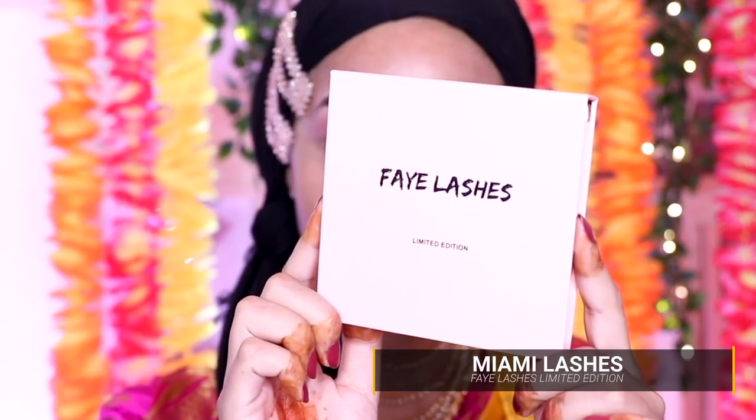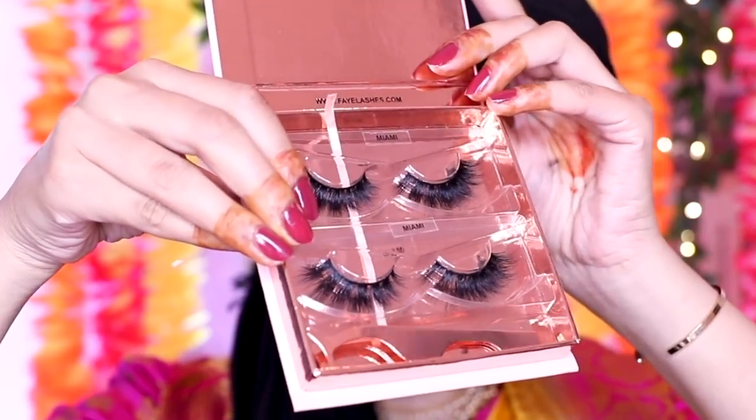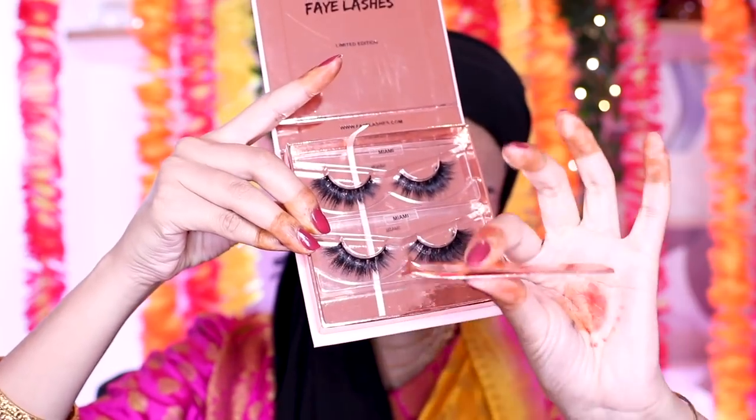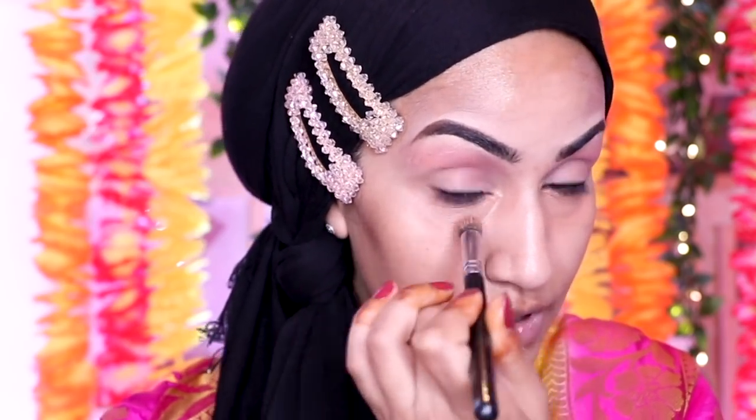For lashes I'm going in with the Faye Lashes Limited Edition set in the style Miami. These are one of my favorite styles from her line — look how fluttery and wispy they are. It even comes with its own little rose gold applicator. I do have a discount code for this — purely set up for you guys, I don't make anything on the discount codes. While my lash glue is drying I'm going in with my color corrector using the NYX Dark Circle Concealer in shade 04, applied with a kabuki brush — not forgetting the inner corners of the eyes, very important. All over any areas of dark pigmentation and the corners of my lips.